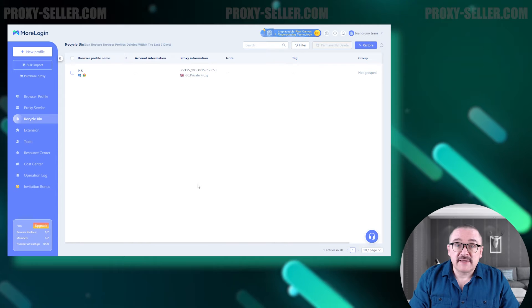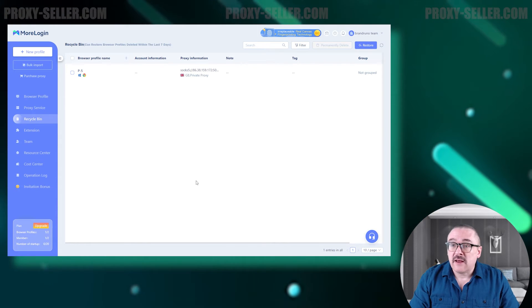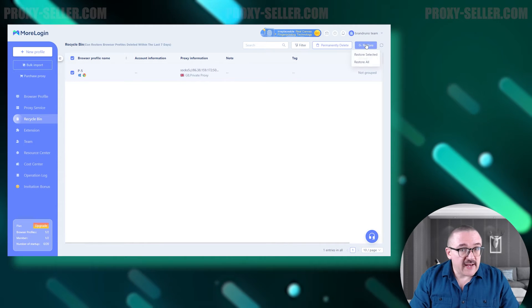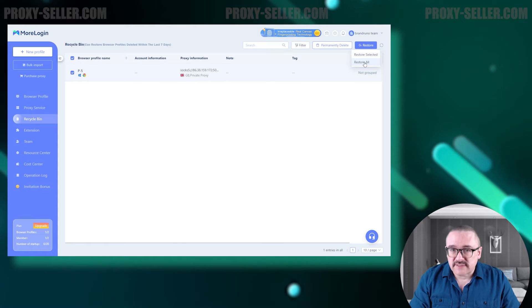Next is the Recycle Bin tab. This section holds the browser profiles that were deleted within the last seven days. To restore any profiles, simply select the ones you need and click the Restore button.